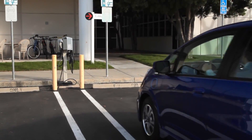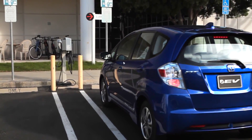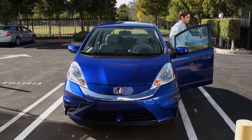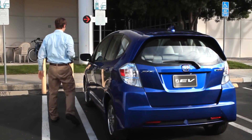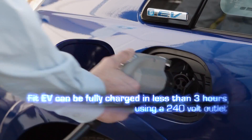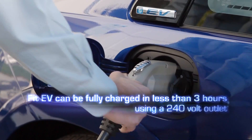The FIT-EV is powered by a 92-kilowatt electric motor and 20-kilowatt-hour lithium-ion battery. The vehicle can be fully charged in as little as three hours using a 240-volt outlet.